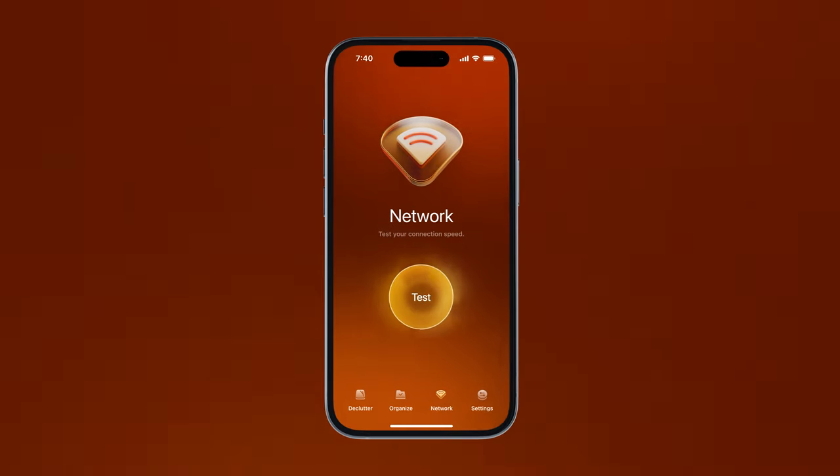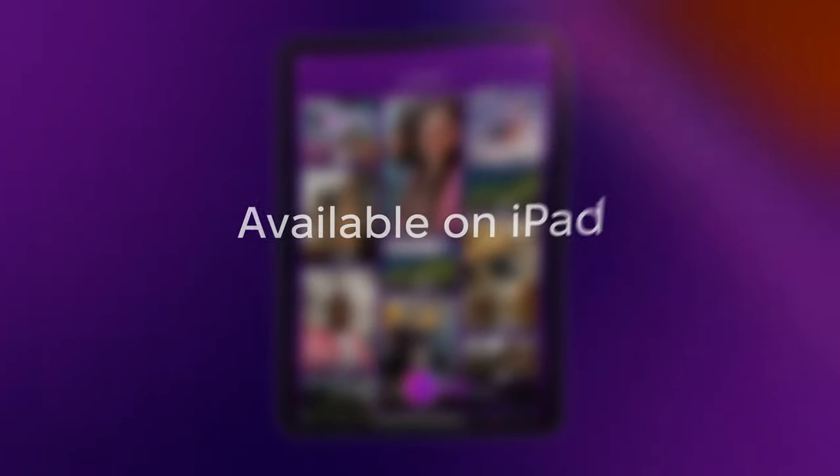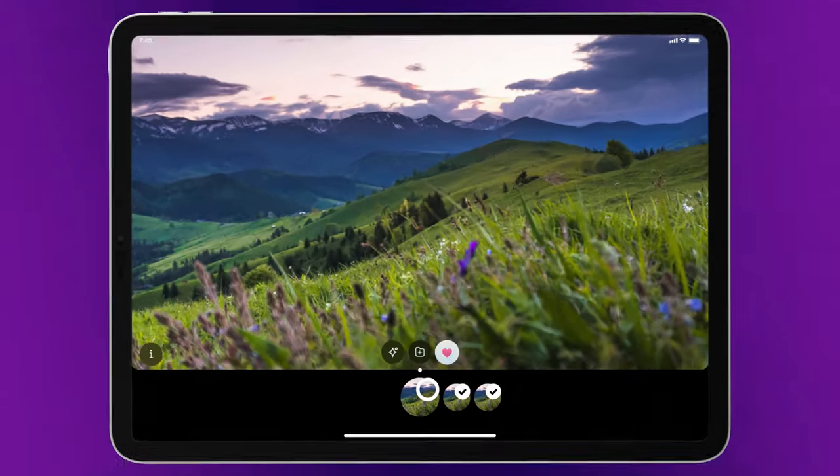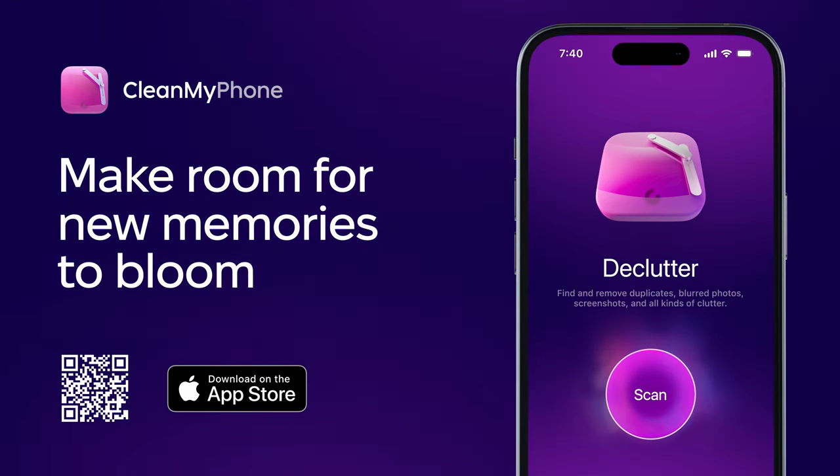By the way, you can test your network and feel confident about your connection. Haven't we mentioned it is compatible with iPad? Relax. Download the app to turn your device into a digital oasis.